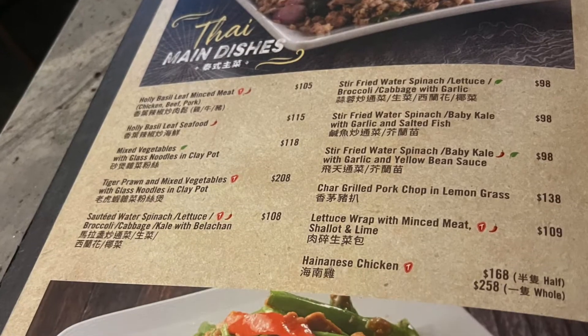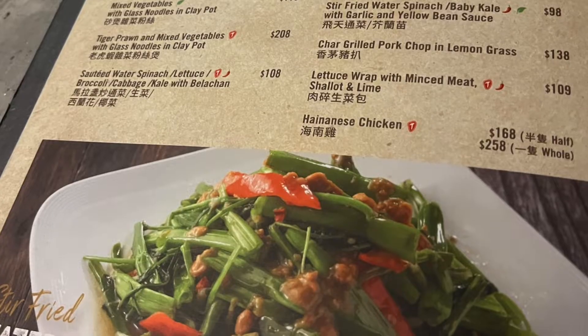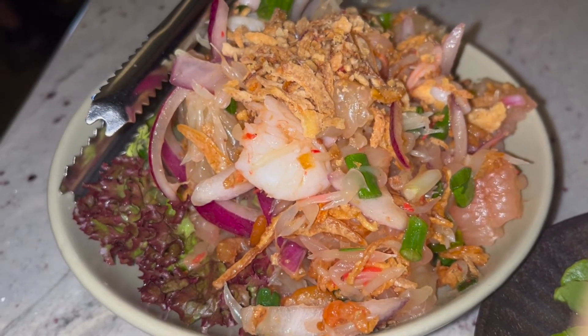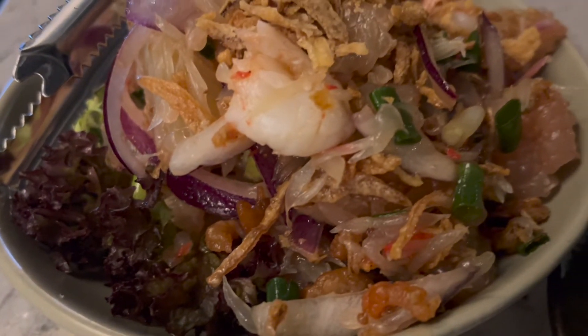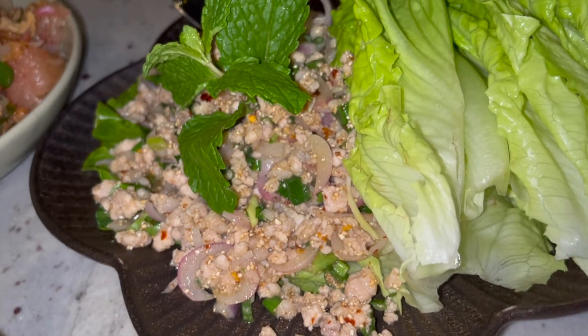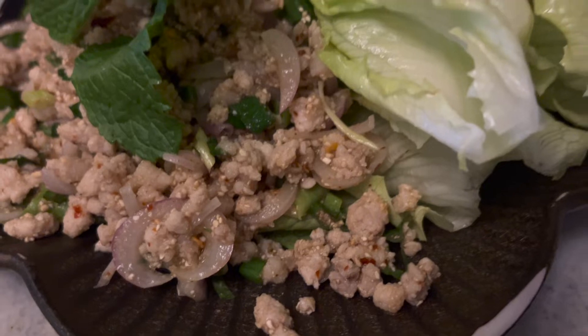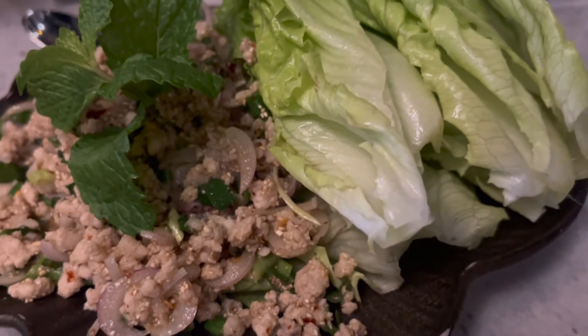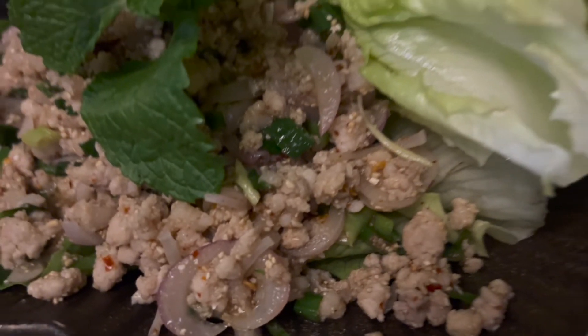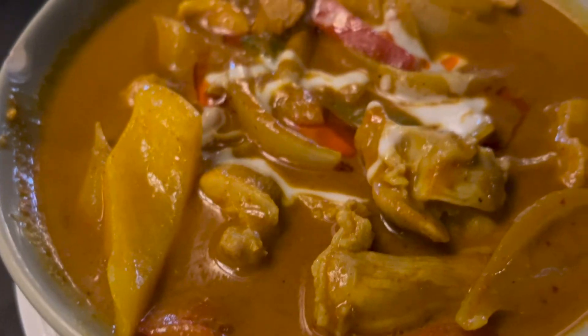They have a Thai chef and some of the ingredients are shipped directly from Thailand. I'm going to have one of my favorite Thai salads — the prawn pomelo salad — followed by another favorite, the basil leaf minced meat. You can choose chicken, pork, or beef, served with lettuce. This one is so good, it's my favorite of the evening, so you must order this! We also had yellow curry chicken — you can order beef, pork, seafood, or vegetables.